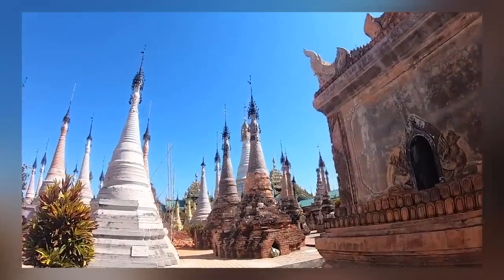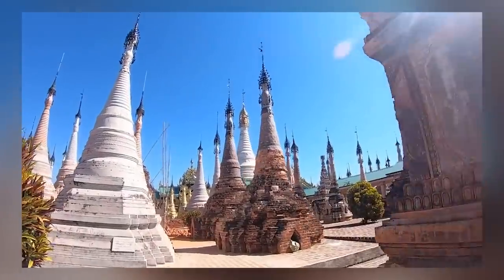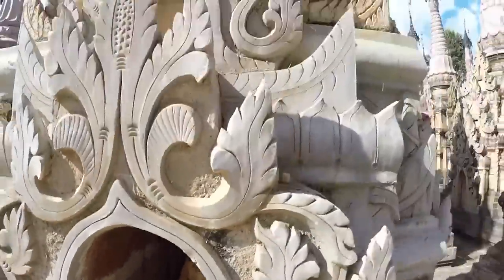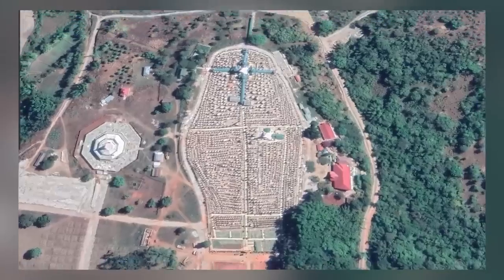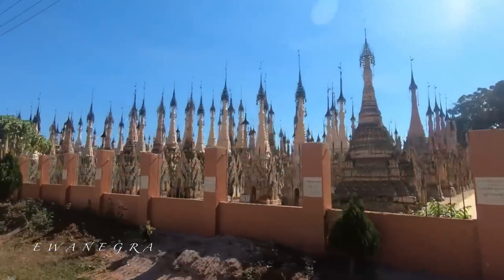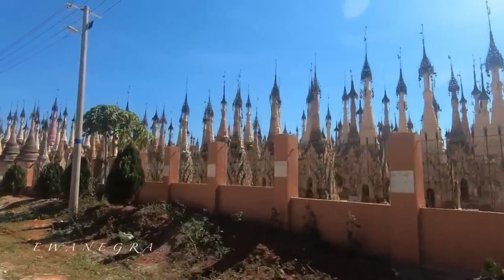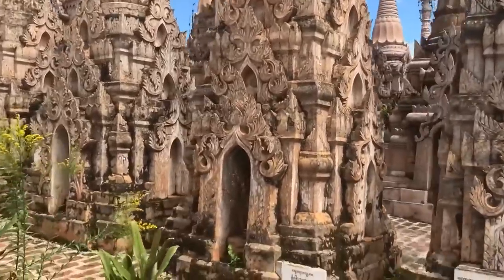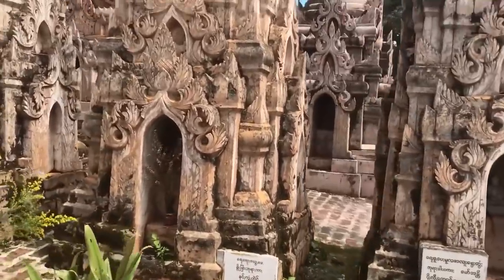When seen from above, the pagodas take the shape of the Buddha's footprint. The sheer number of the Kakku Pagodas makes maintenance difficult — renovation work is always ongoing, but so are the effects of weathering. Some have been damaged beyond repair by earthquakes that blight this part of the world, but the larger and more elaborate ones were built to withstand such events.